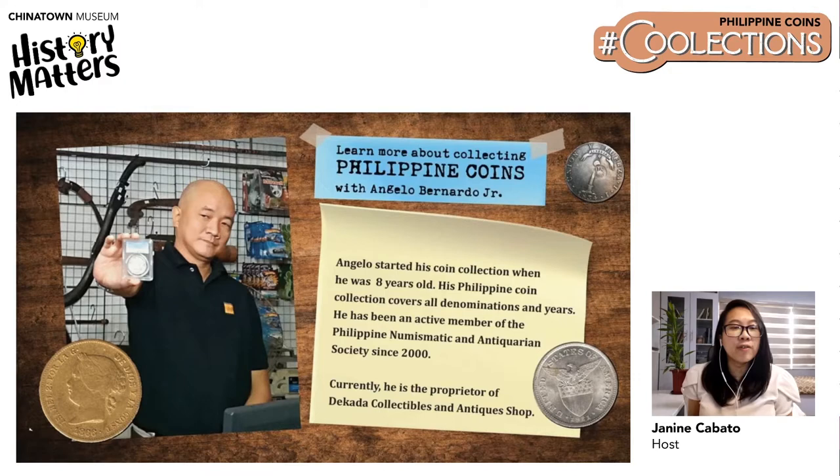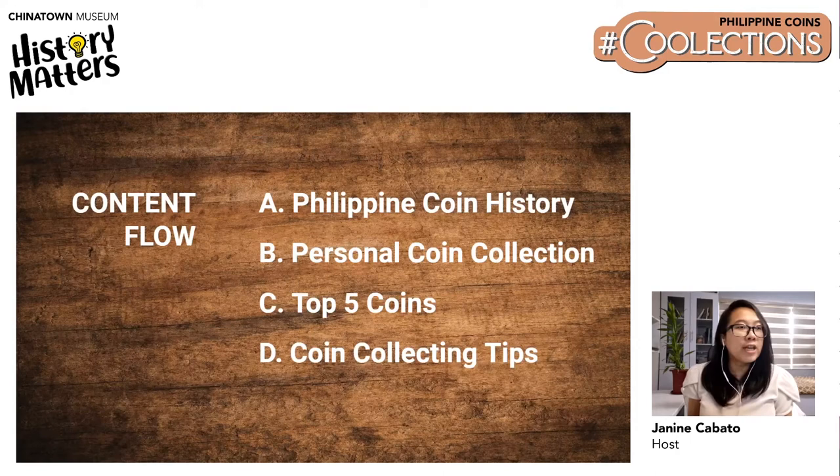He is currently the proprietor of the Ikada Collectibles and Antiques Shop. The structure for today's talk will begin with Angelo's brief run through of Philippine coin history. He will then show us his personal coin collection and also his top five coins. Dappled across the presentation are coin collecting tips, which we will enumerate at the end of the session. This is especially important for the newbies or those who would really want to start their own coin collection. Let's all welcome our speaker, Angelo Bernardo Jr.